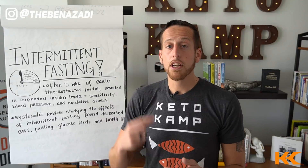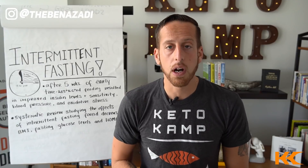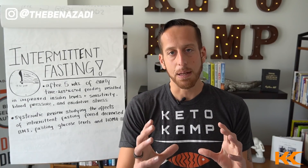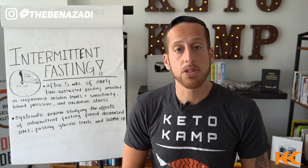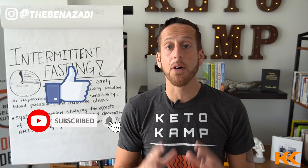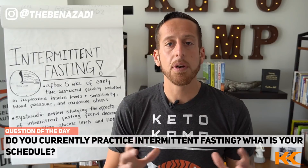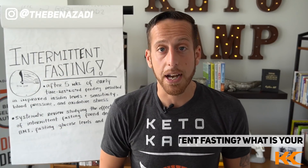I do recommend throwing in a weekly 24-hour fast where you just go dinner to dinner or lunch to lunch. Studies from MIT show that a 24-hour water-only fast helped strengthen intestinal stem cells. If you're getting any value from this video, please hit the thumbs up button. If you're not subscribed to the Keto Camp YouTube channel yet, hit the subscribe button with the little bell so you're notified when we go live. Do you currently practice intermittent fasting? Let me know your current schedule in the comments below.